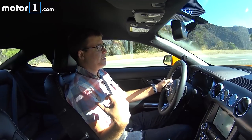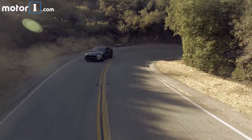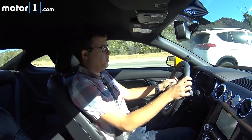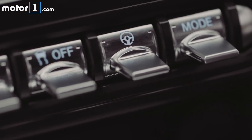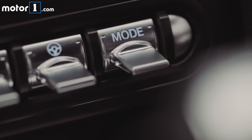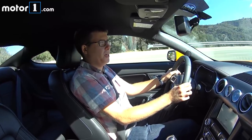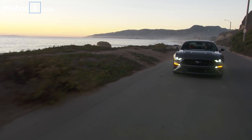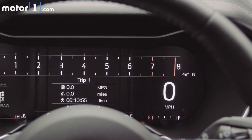I also get a limited-slip differential and MagneRide magnetic suspension dampers — an amazing technology we've seen on cars like the GT350 and many more expensive cars. As I toggle through the driving modes between sport plus, track, drag strip, snow/wet, and normal, in normal mode I get a comfortable amount of damping and the car doesn't beat me up at all. As I toggle up to sport plus or track, it starts to become more taut and stiff.